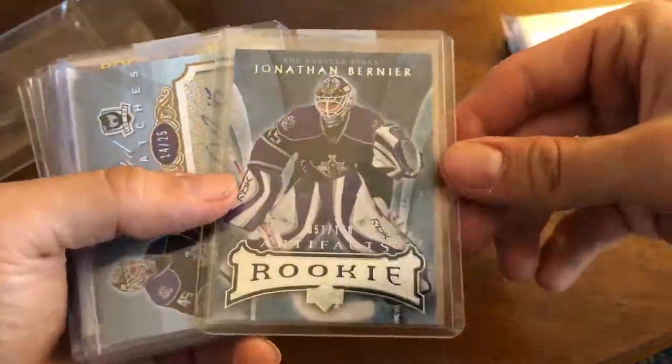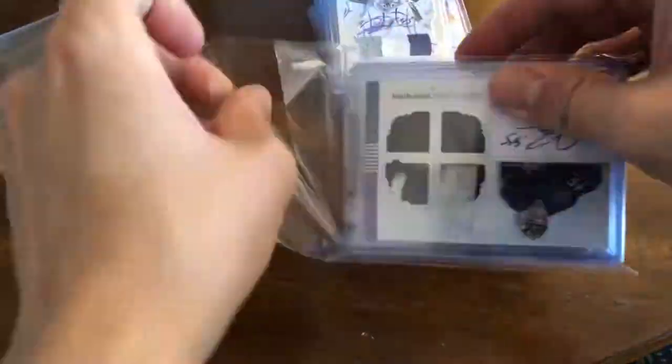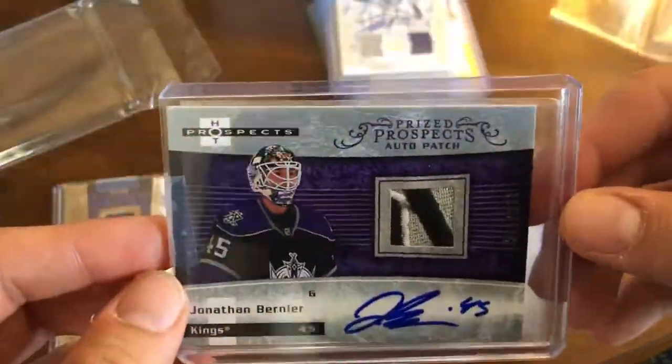So yeah guys, hopefully you enjoyed this mail day. Every 10 packages I'll be doing a video just like this one going forward, so make sure to like and subscribe to the channel, and thanks for your early support.